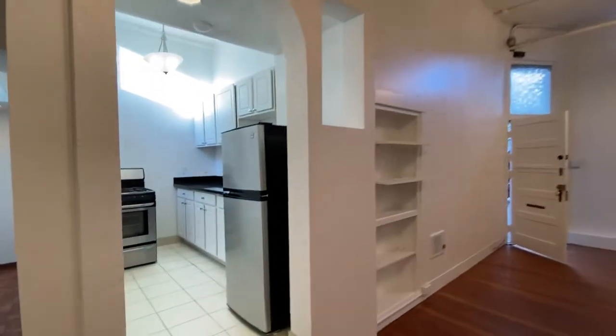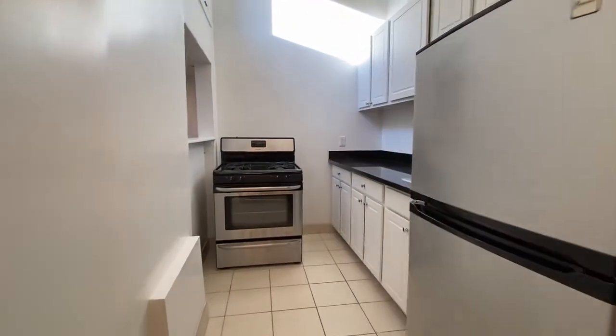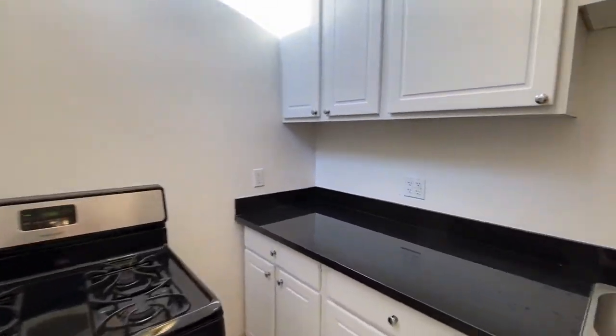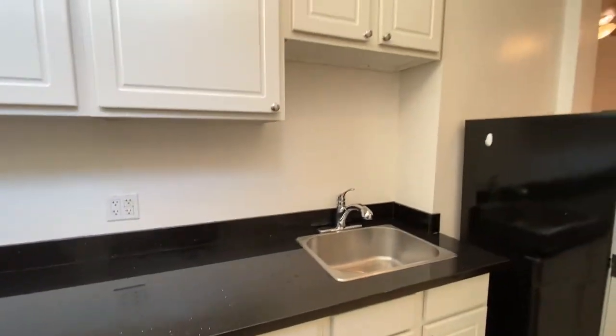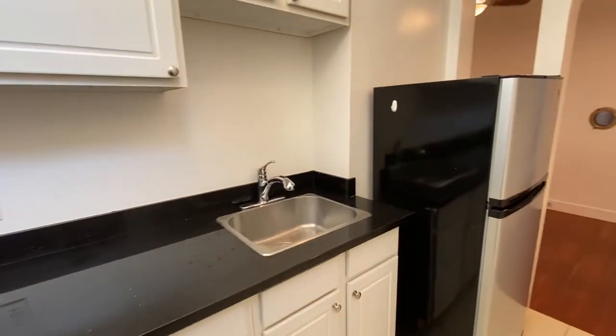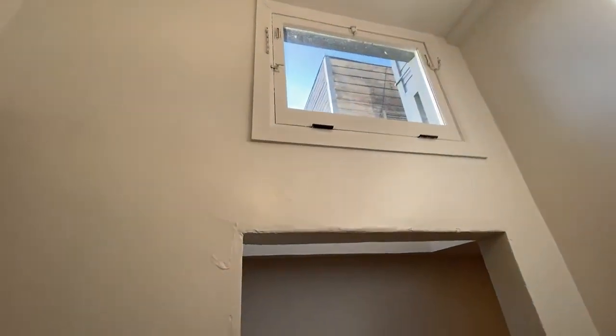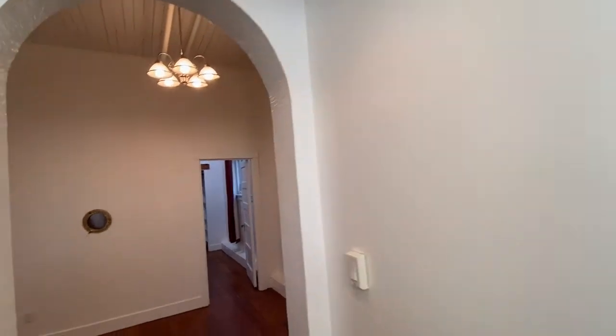Here's the kitchen. Tile floor in the kitchen, a gas range and a fridge, granite countertops, and some good natural light here in the kitchen.